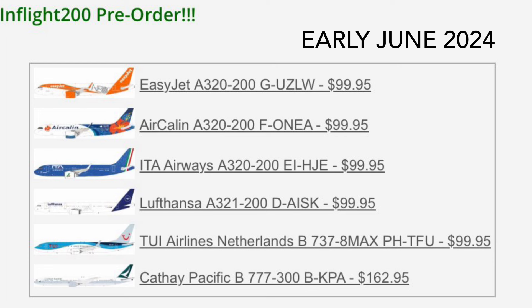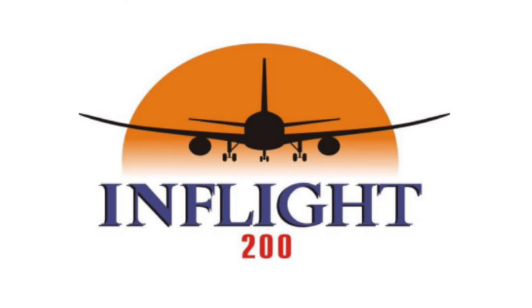We have a Lufthansa A321 in the new or current livery, and a TUI Netherlands 737 MAX 8 — it's Netherlands because of the PH registration. Cathay Pacific 777-300ER, also in the new livery, and this one is correctly spelled, because I know there's that big meme where Cathay Pacific incorrectly printed the titles on one side of a 777. I remember seeing that on the Weather Channel so many years ago. And that's all the releases from early June, so let's go ahead and pull up some late June announcements.